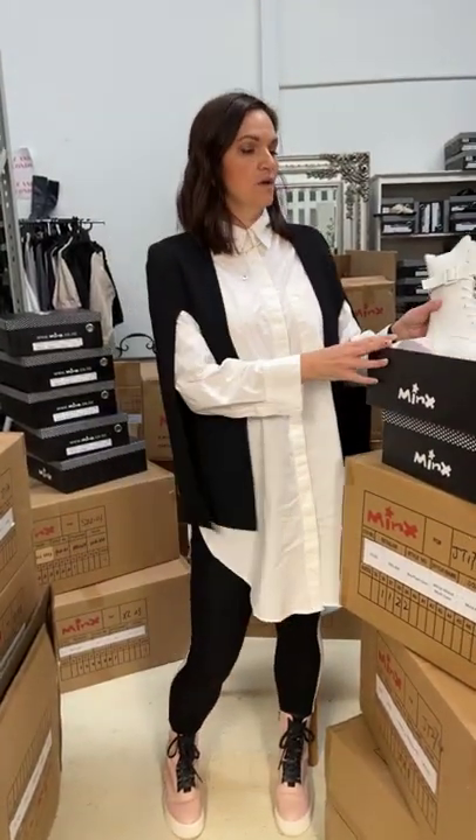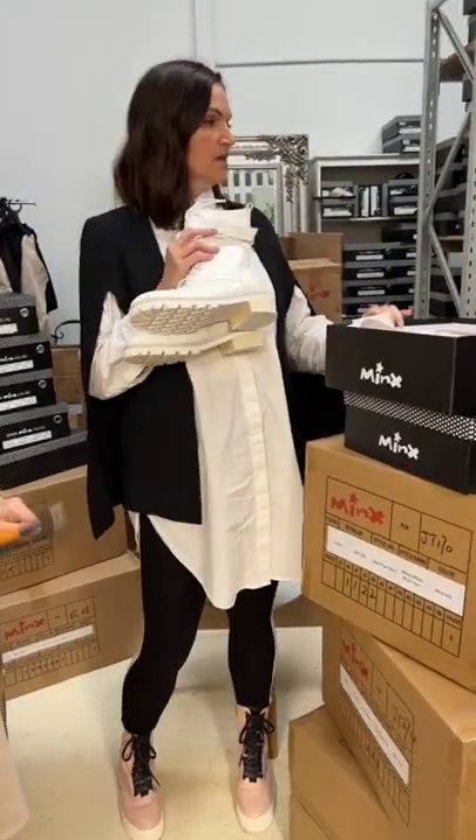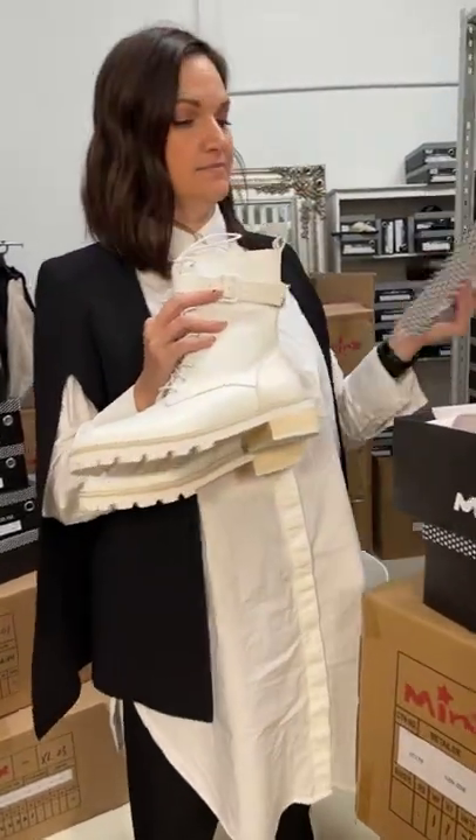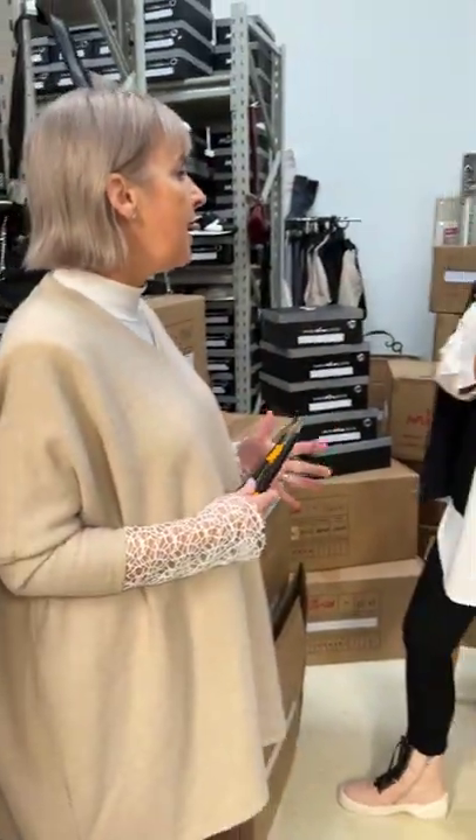What she's going to do is grab out the Lee boot, because she was desperate for these to come back. These sold out so quickly — super duper quickly! Caitlin is going to unbox those and try those on.